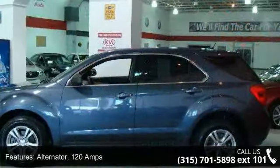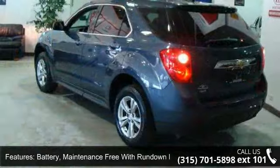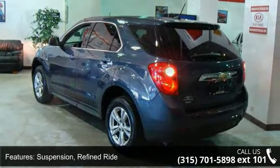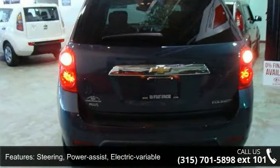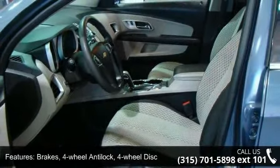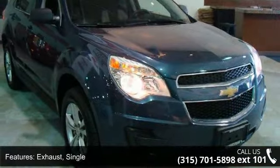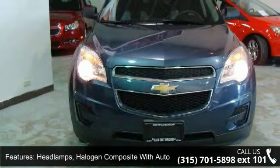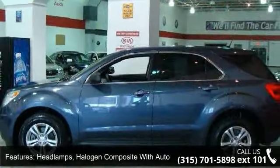Some of the top features included with this vehicle are: alternator, 120 amps; battery, maintenance-free with rundown protection, 525 CCA; suspension, refined ride; steering, power assist, electric variable; brakes, 4-wheel anti-lock, 4-wheel disc; exhaust, single; grille, charcoal with chrome surround; headlamps, halogen composite with automatic exterior lamp control; glass, tinted and liftgate, rear manual with fixed glass.